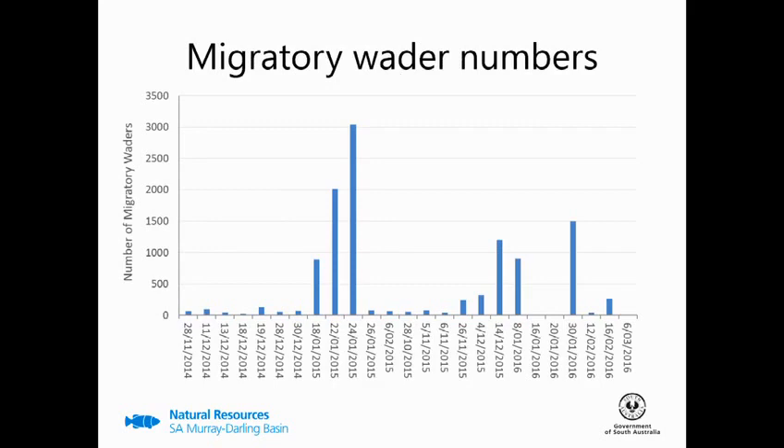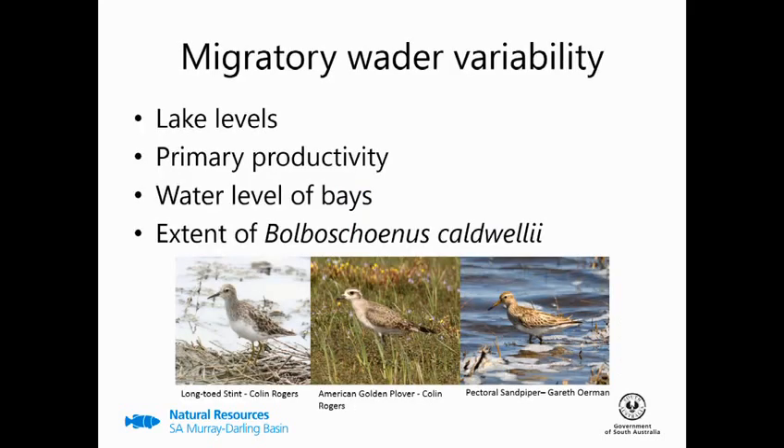As this graph shows, migratory wader numbers are highly variable. On the 24th of January 2015 there were over 3,000 at the site, but just two days later on the 26th there were just 175. This variability is due to a number of different causes: lake level — whether richer foraging habitats have recently become exposed close by; primary productivity — without pumping there's an initial boom of primary productivity but over the course of a watering season it slowly declines; water level of bays, which as mentioned might not be suitable for migratory wader foraging; and the extent of Bulrush coverage.